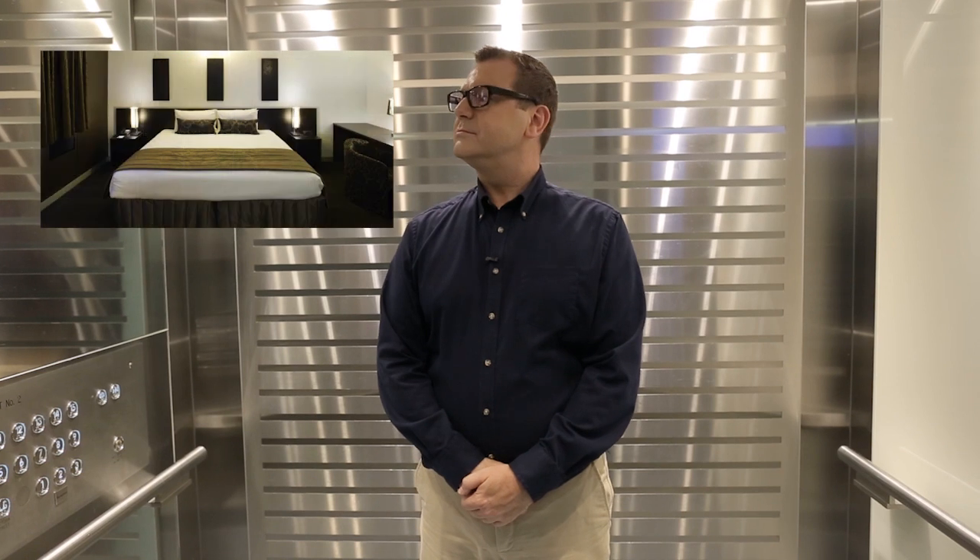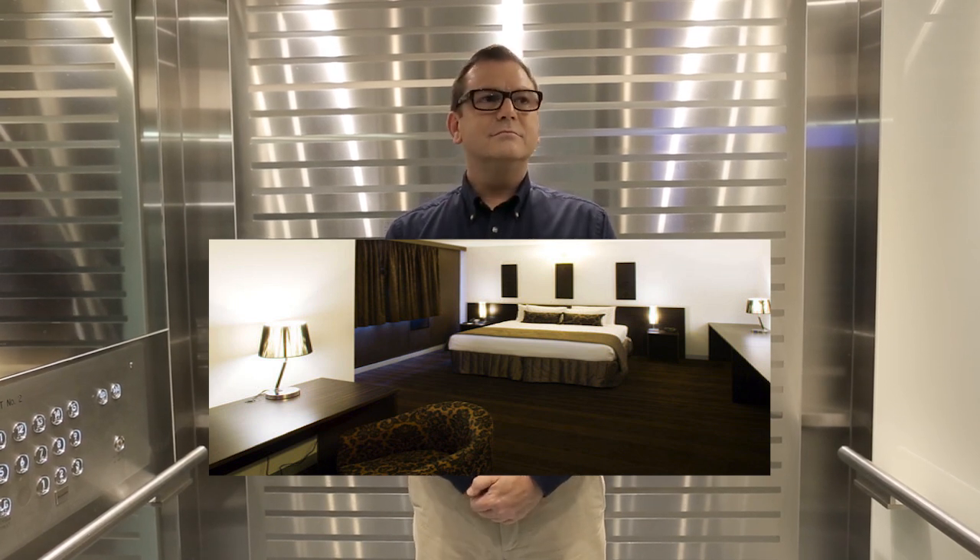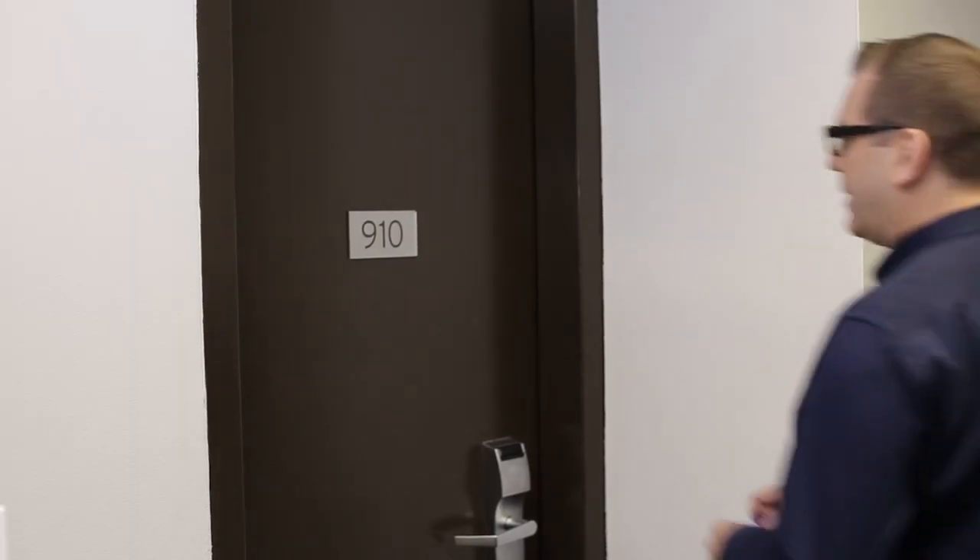There are three room types here at the Mercure Sydney Potts Point: the standard rooms, the superior Bayview rooms which look out towards Rushcutters Bay, and the superior Harbourview rooms which have breathtaking views of the CBD, the Opera House, and the Sydney Harbour Bridge. And I can't wait to show them to you. So this is one of their standard rooms — located on the lower levels of the hotel, perfect for travellers on a budget.